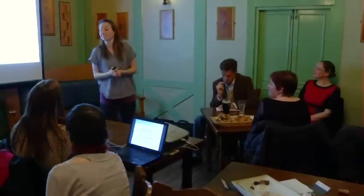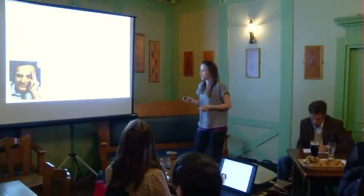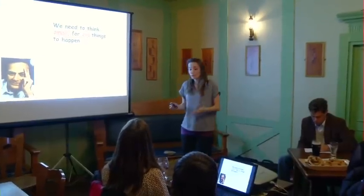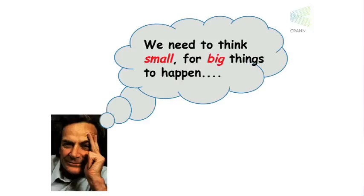Hi everyone, I'm Arlene O'Neill and my talk is entitled Building Our Future One Nanolayer at a Time. I'm a nanomaterial scientist, and before I tell you specifically what I do, I must introduce you to a very important person: Professor Richard Feynman, whose motto was, we need to think small for big things to happen.